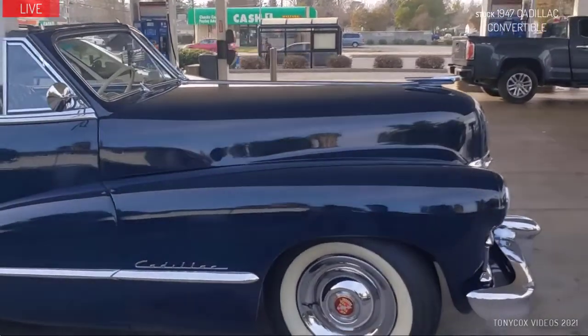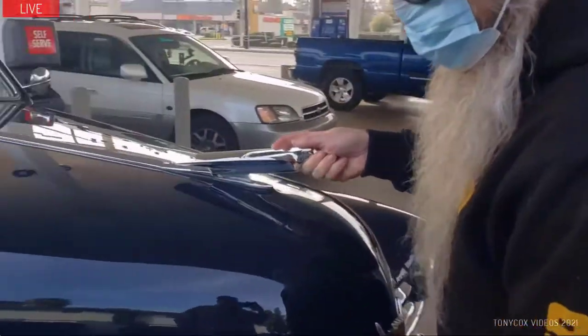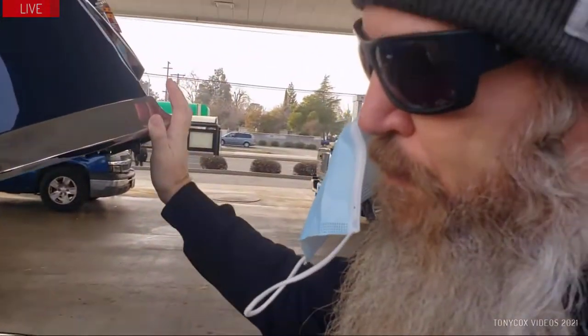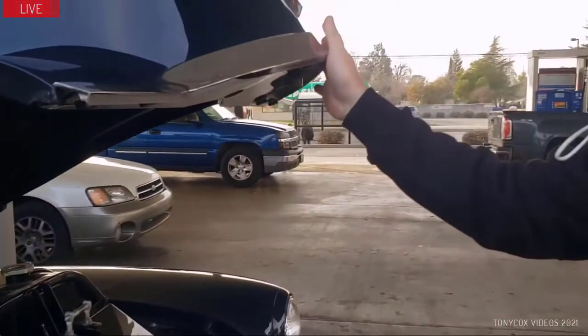Currently it's 100% stock — still has the original flathead V8. Wow. This is the victory motor. This is what was in the World War II tanks — that's what powered a lot of them.